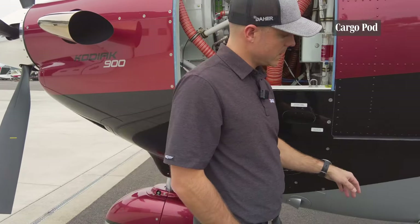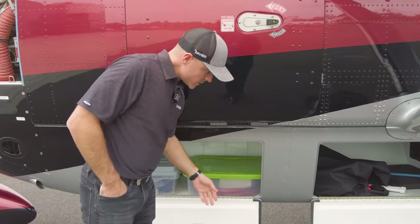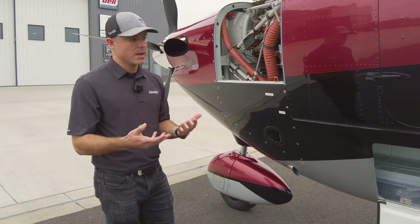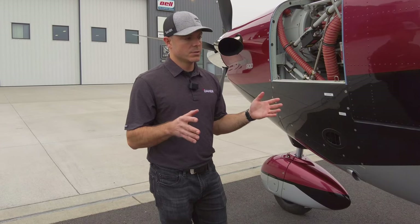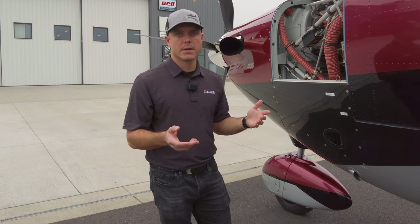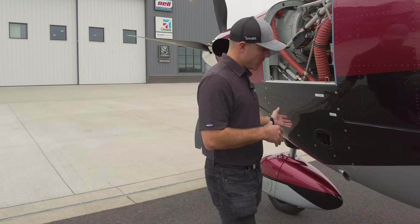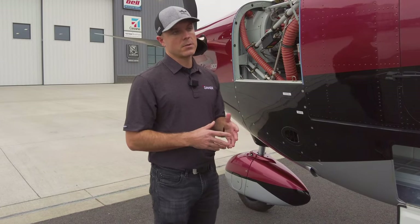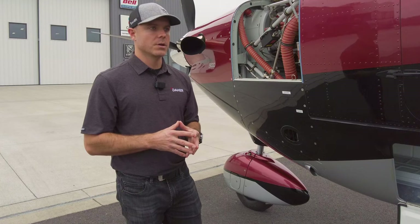Moving back — the cargo pod is integral to the plane. By making it standard on every airplane, it allowed us to open up many different design elements we didn't have on the Kodiak 100. We made it a lot more aerodynamically efficient. At 210 knots, an airplane like this is quite substantial — it's 30 to 35 knots faster than a Kodiak 100.